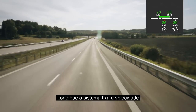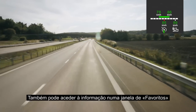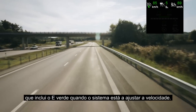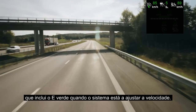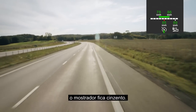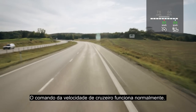As soon as the system adjusts the speed, a green E will appear in the display. You can also get the information in a favourites window, including the green E when the system is adjusting the speed. If the GPS data is lost or unavailable on a certain route, the display will turn grey, and the cruise control then functions in the normal way.